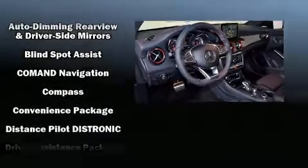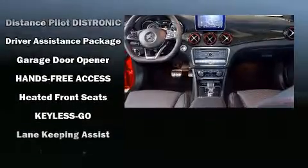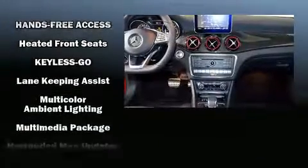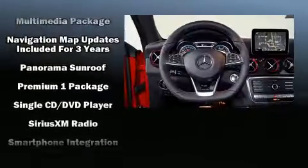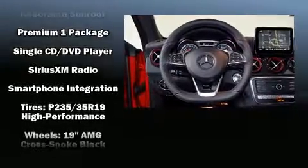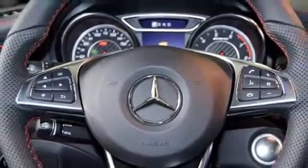You and your passengers will enjoy the stereo system, which includes a CD player with MP3 capability and 12 speakers, ensuring optimal sound no matter where you're seated. For added security, dynamic stability control supplements the drivetrain.